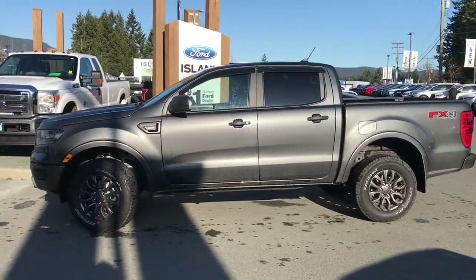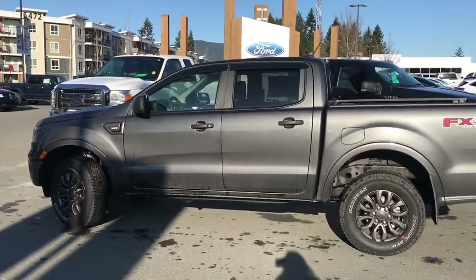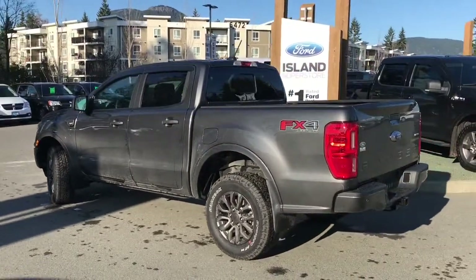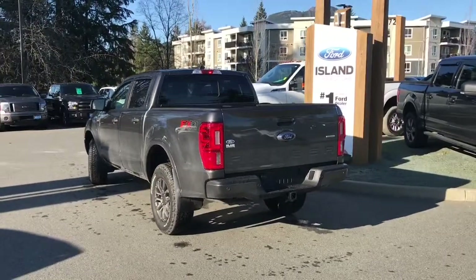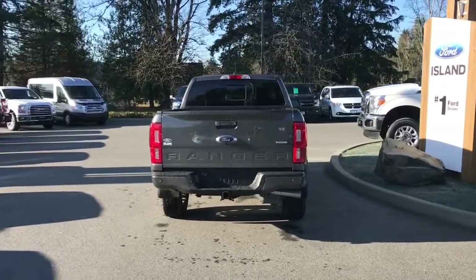Today we're looking at a 2019 Ranger XLT in magnetic. It has premium black cloth interior seating for five, four doors and a five-foot box. This has a 2.3 litre EcoBoost engine. It's a 4x4 with an automatic transmission. It also has an FX4 off-road package which includes skid plates, and it also has a trailer tow package.